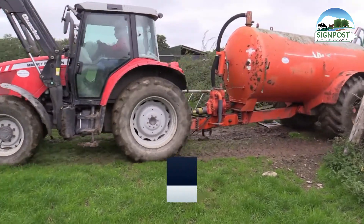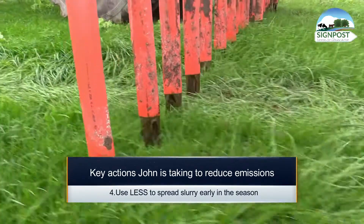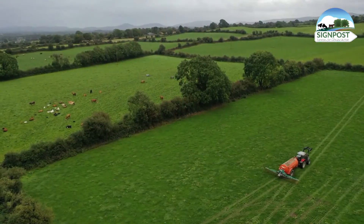And the third one — I purchased a dribble bar and will try to get more slurry out in the main grazing and growing season in the springtime and start of summer.